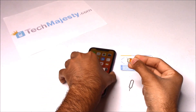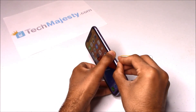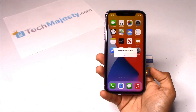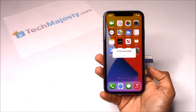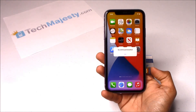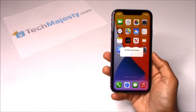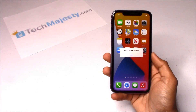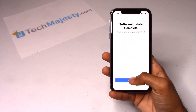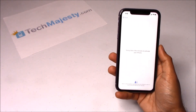Then fold this flap over and hold it down. In the second step, you will go ahead and insert the SIM tray back into the iPhone. The phone will then go to the activation required screen, at which point you will either connect to your Wi-Fi or connect to your cellular connection to activate the phone. As you can see, I have the Wi-Fi connected already.